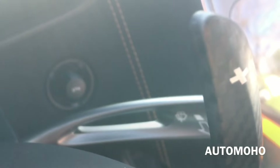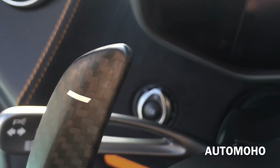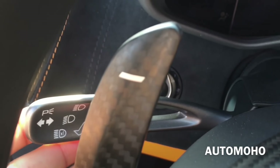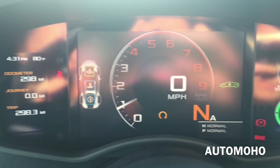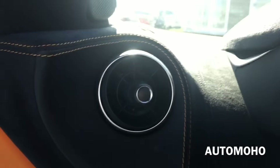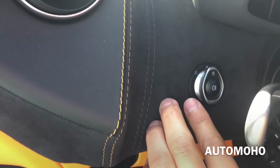Behind the paddle shifter on the right you have the windshield wiper control, and over to the left you have the high beam control as well as the turn signal light control. Here's a closer look at the instrument cluster — it is all digital and I love the way it looks. Over to the left you have the circular air vent with a leather insert around it and orange contrast stitching. There you have the light control.